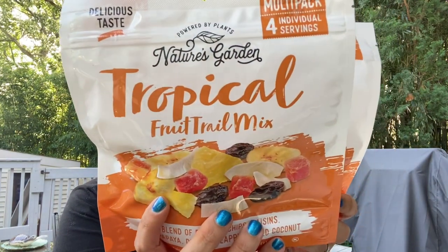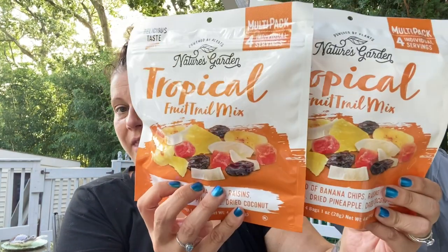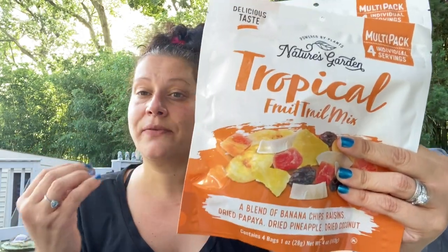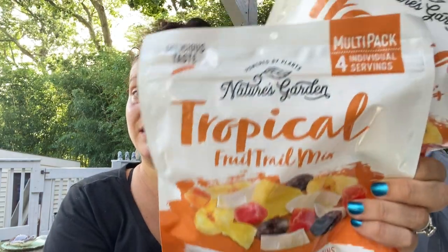Moving on, I picked up two of these Nature's Garden tropical fruit trail mix — you get four one-ounce bags in here, great for the lunchbox. I also use them in overnight oats; everything gets the perfect amount of softness when mixed with milk. These have banana chips, raisins, dried papaya, dried pineapple, and dried coconut shavings.